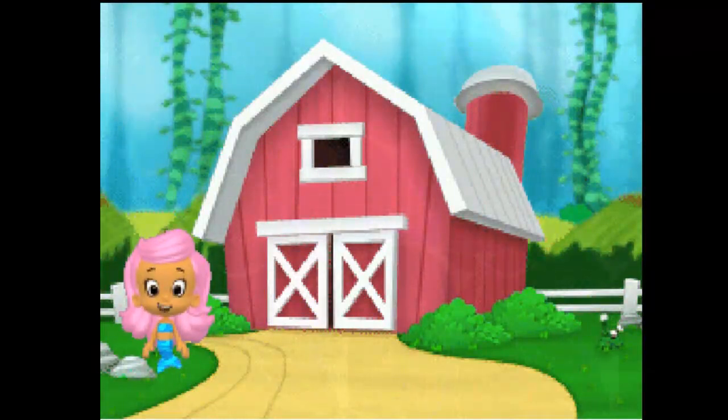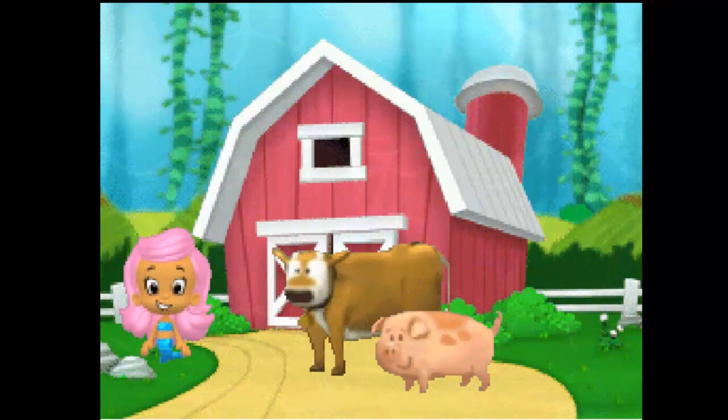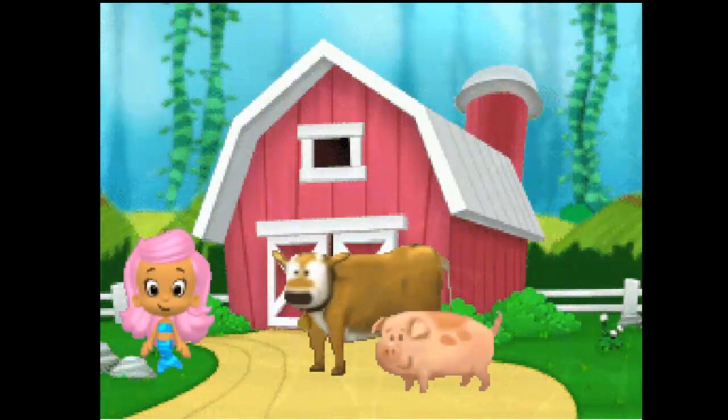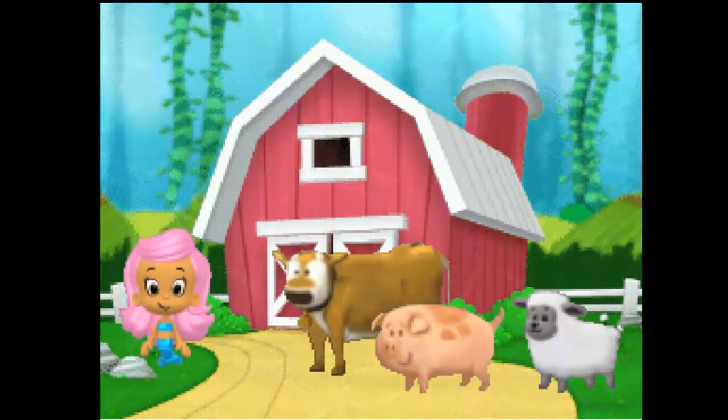The animals need to come to the barn. Let's call to them. Drag the arrow to point at the animal that says... Pig! To call the pig, say it into the microphone. Great job! Now drag the arrow to point to the animal that says... Cow! To call the cow, say it into the microphone. Fantastic! Now drag the arrow to point to the animal that says... Sheep! To call the sheep, say it into the microphone. Now drag the arrow to point to the animal that says... Horse! To call the horse, say it into the microphone. Fantastic!